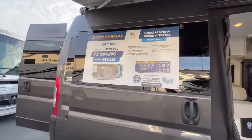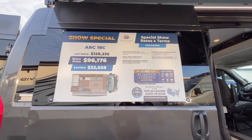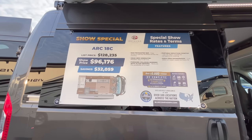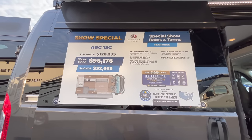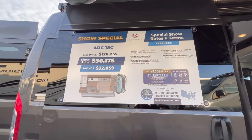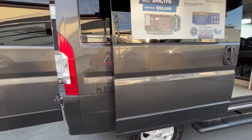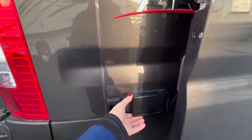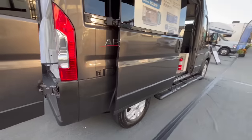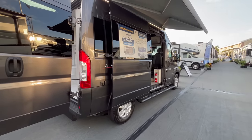Right here is the show special price: $96,176. You can see the Ram Pro Master 1500, the Onan 2800-watt generator, forward collision warning with active braking, a portable induction cooktop, and the Aqua-View shower miser — those are just some of the features. If I close this door, you've got a 110 outlet right here on the Arc, so you could plug in a mini fridge, a little TV, or whatever you want to set up at your campsite.